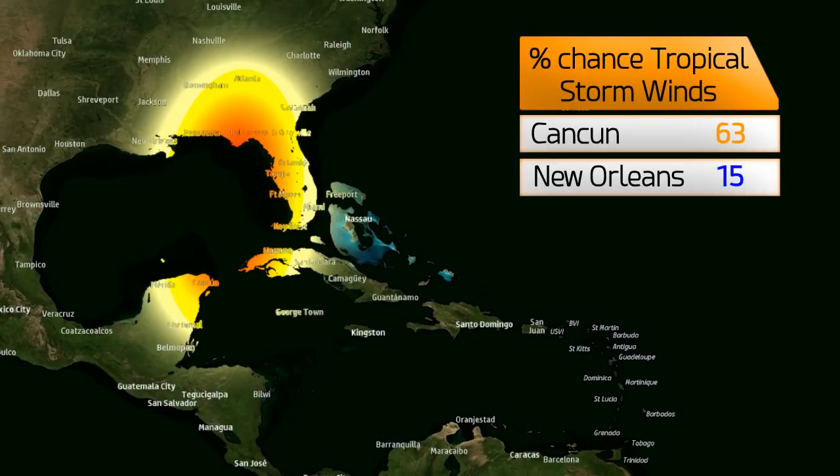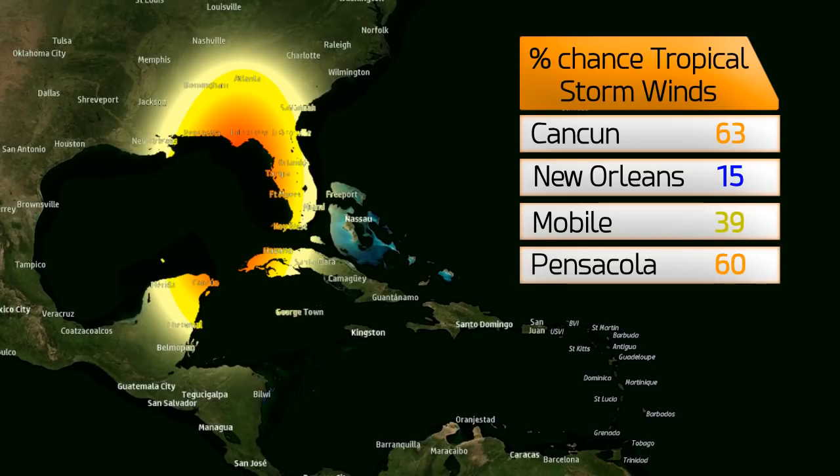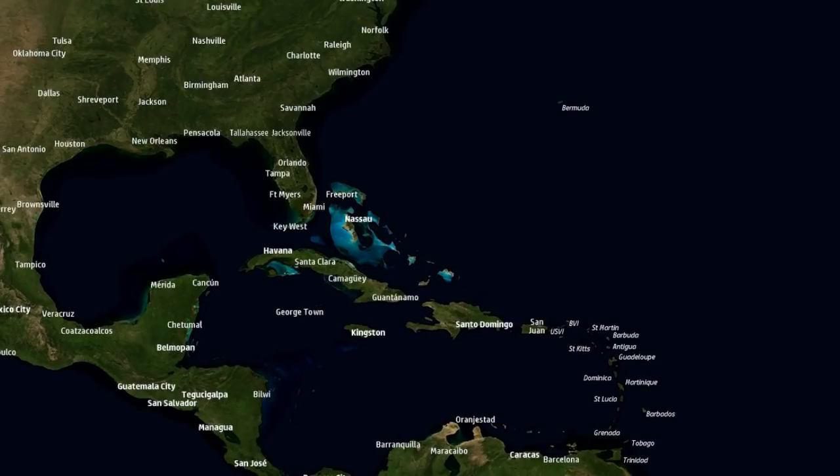Here are the chances of tropical storm force winds: 63% in Cancun, 15% in New Orleans with those chances starting to go down, Mobile at 39% — roughly a 50-50 chance — Pensacola up to 60%, and Panama City at 89%, where tropical storm conditions will clearly be expected.